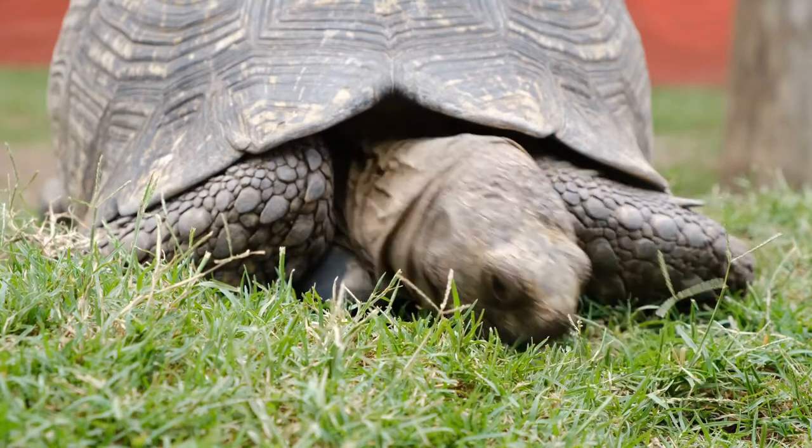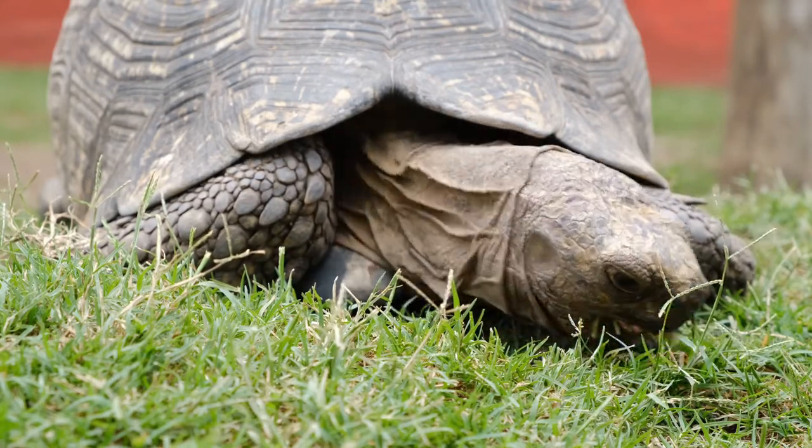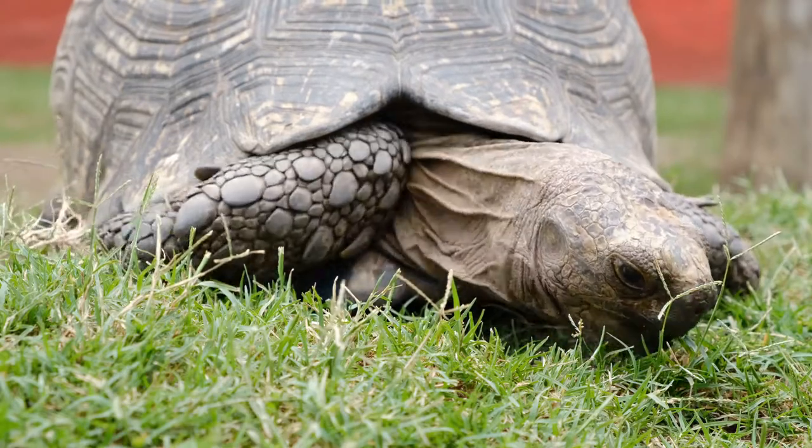All turtles also have a gular scute, an extension of the lower shell that sticks out under the chin.